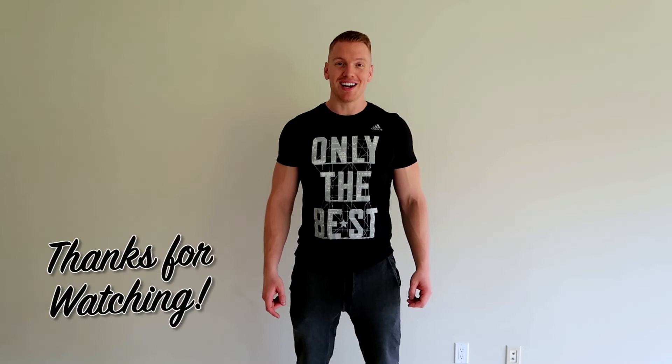We'll see you guys in the next one — not sure what that's going to be. Hope you enjoyed the video. Be sure to subscribe, check out our most recent other videos, or subscribe to our other channel. Bye bye!